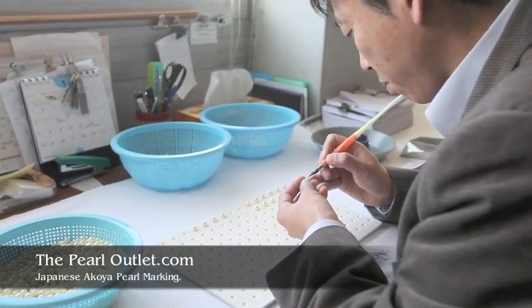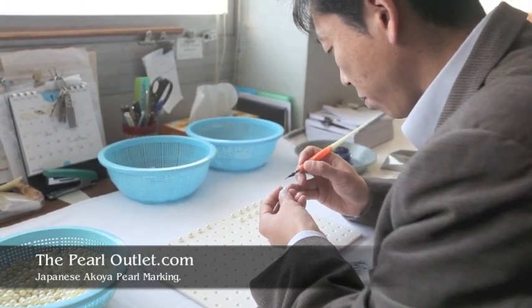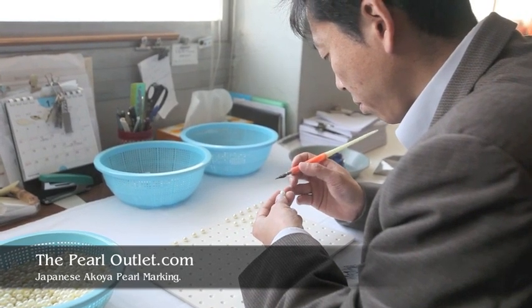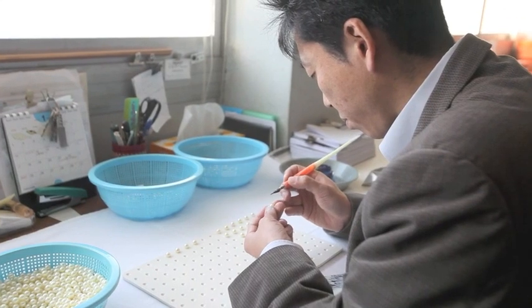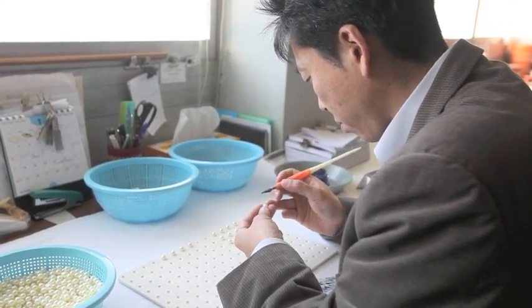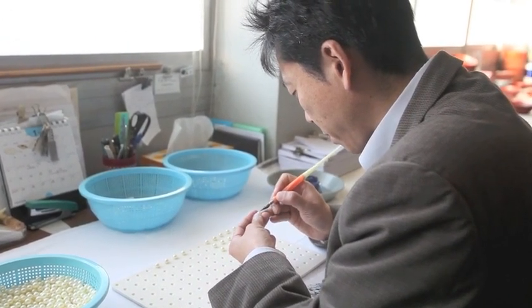Marking pearls for drilling is a very time-consuming process, and only the most quality-conscious factories take the time to do this before drilling. Each pearl is carefully examined to determine the best location for the drill hole. If there is only a single blemish on the pearl, the pearl is generally drilled directly through that blemish so it is essentially blemish-free after drilling.